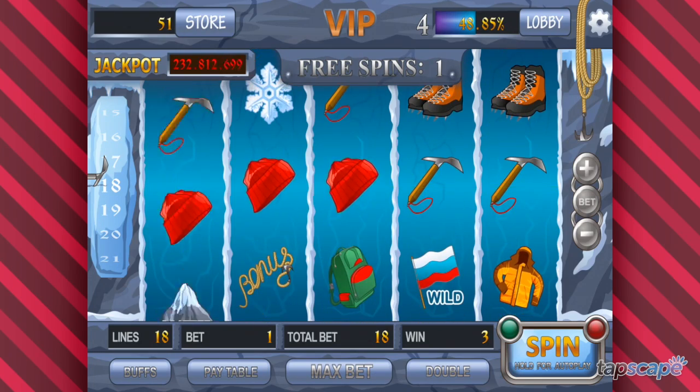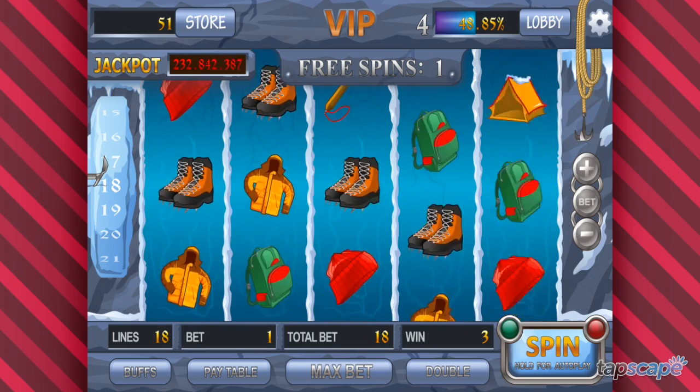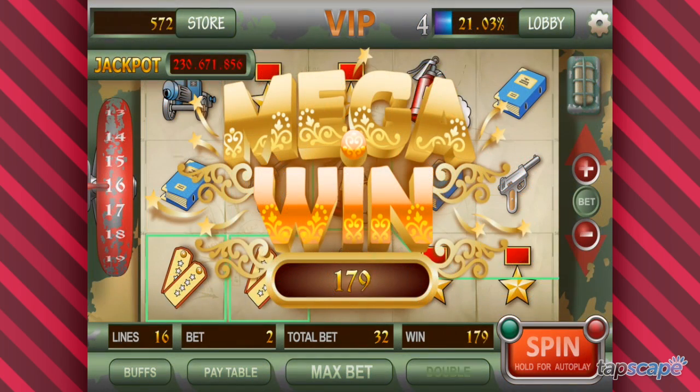As for the slots themselves, they have a distinctive graphic charm. You can earn tons of bonuses in each game, which makes it lots of fun. There's also an auto-play feature for players who prefer to automate their gaming.